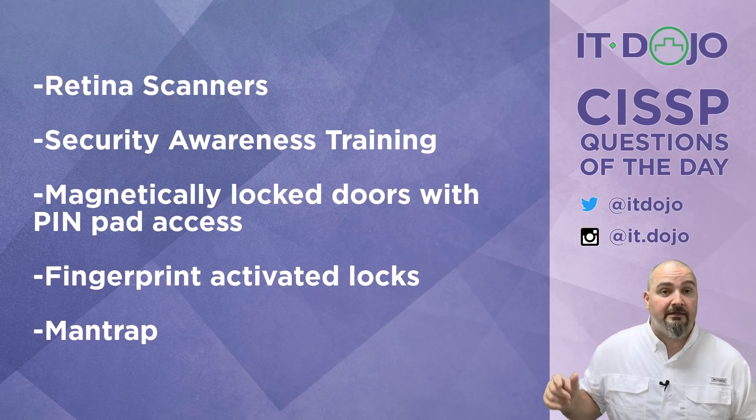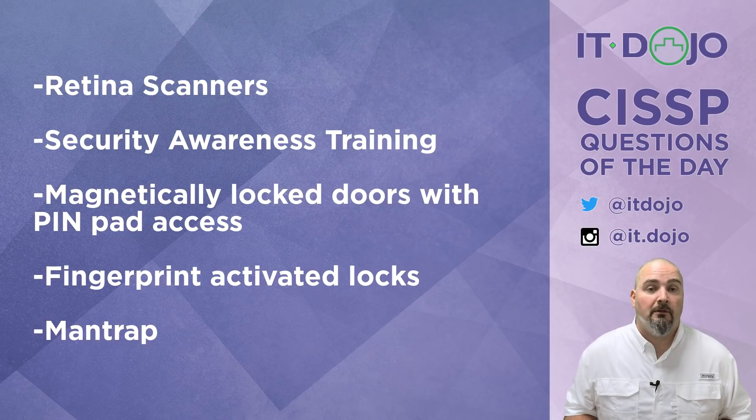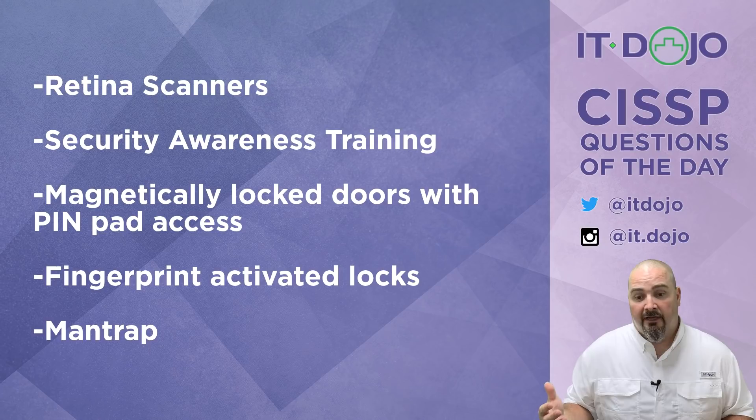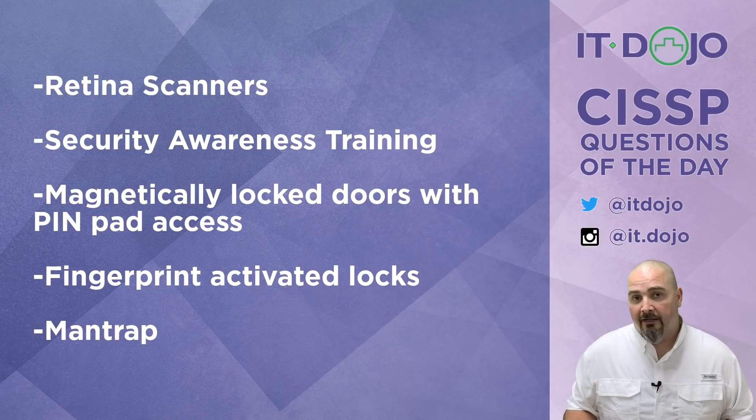Choice number three — magnetically locked doors with keypad access. The door is locked, you have to enter a PIN to open it, but once a legitimate authorized person types the PIN and the door is open, you're right back into the piggybacking scenario. The fact that the door was locked and controlled with a keypad doesn't really prevent anyone from piggybacking in. Not the right answer choice.